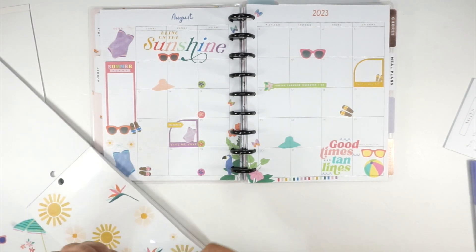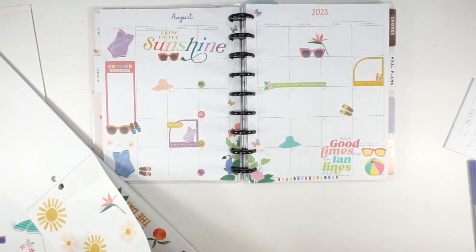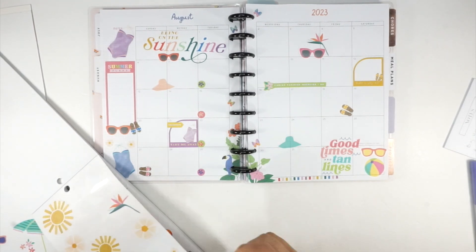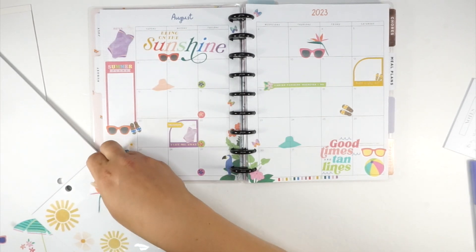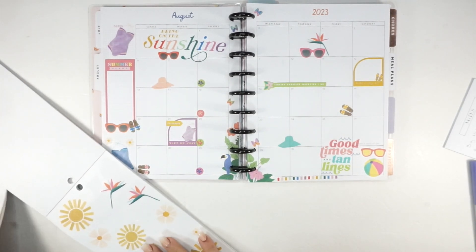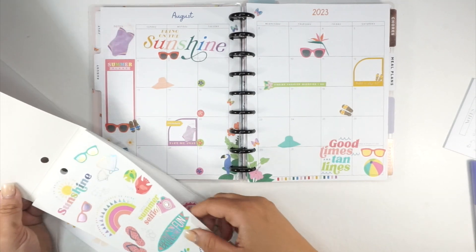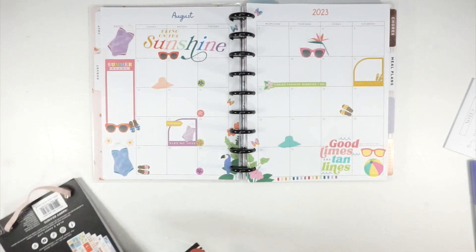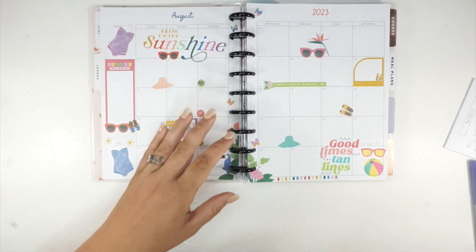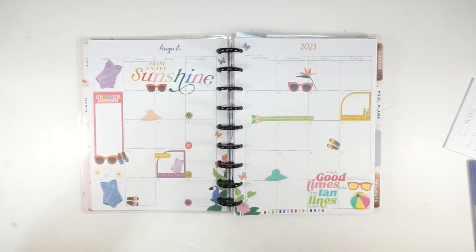What about these birds of paradise? These are pretty and they don't take up that much space, so there's still room to write in the boxes. I will admit this is not my favorite monthly spread as it's turning out, but I think by the time it's full with everything written in, it'll come together. Other than writing in Delilah's art classes, I think that's where I'm going to leave it and get some pen on here.